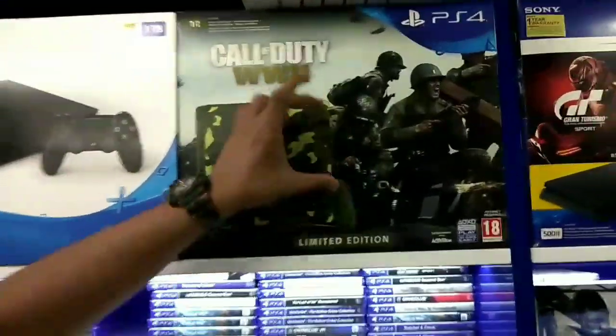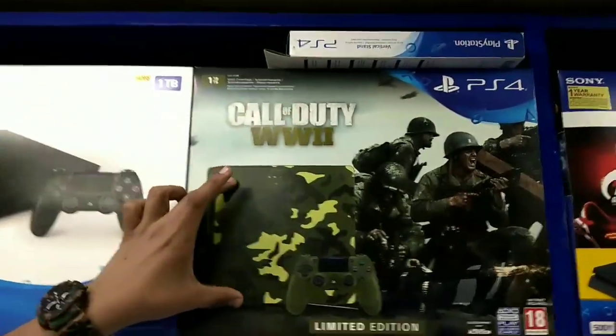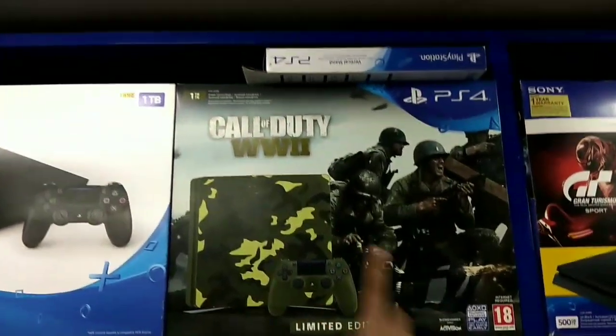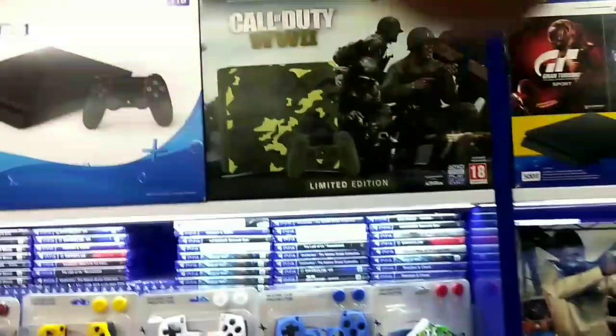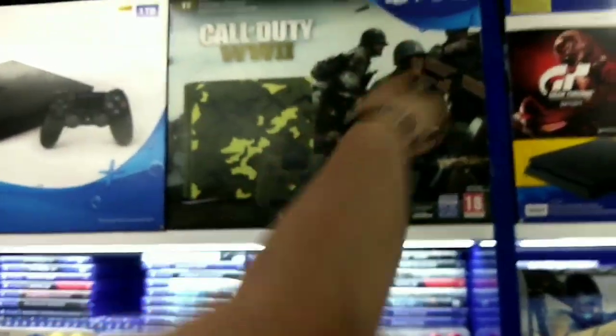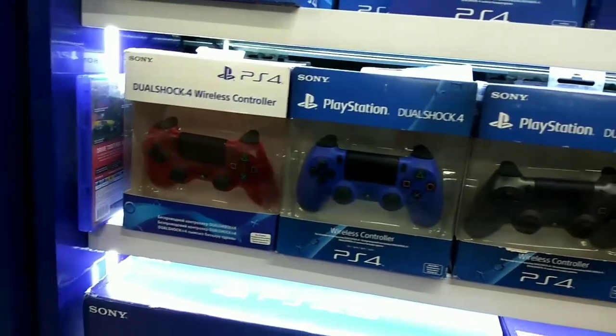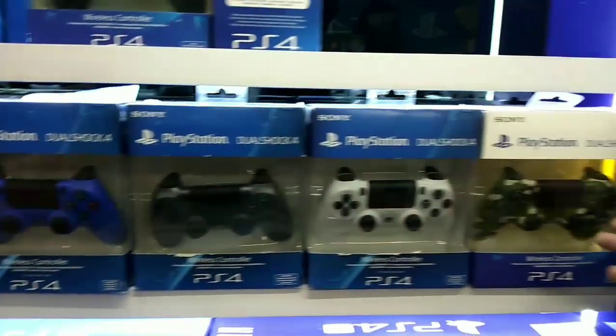This is the PS4 Call of Duty Edition — you can see its army print skin, its remote, and it's a limited edition with a free CD included. The Call of Duty PS4 price is Rs. 33,500. You can also see different types of controller skins available.